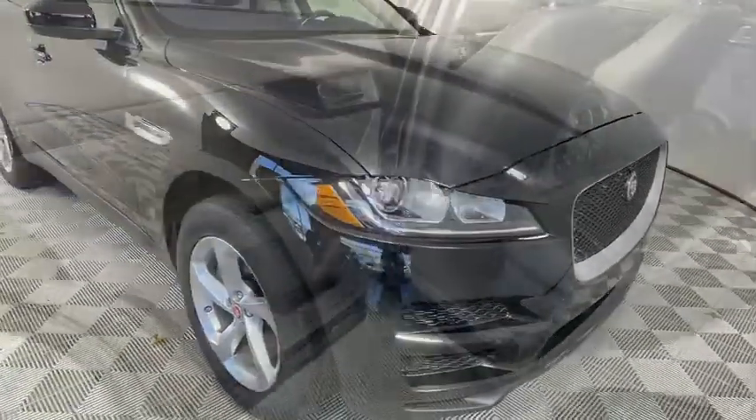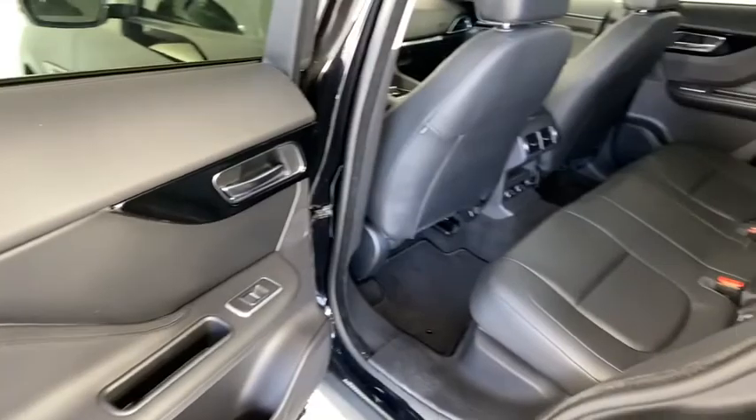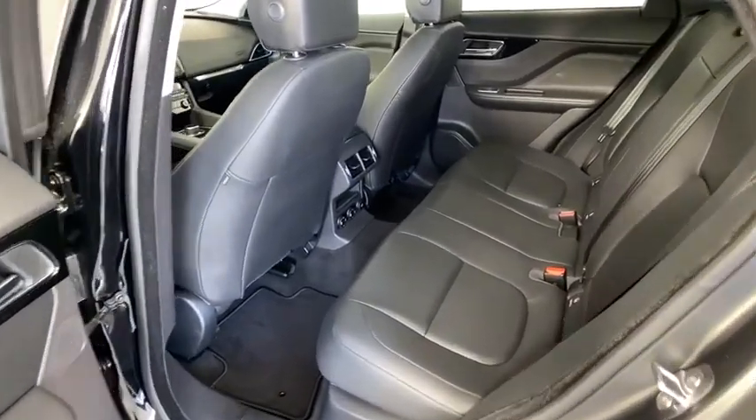Power windows, compass, rear window defroster, electronic stability control, security system, trip computer, brake assist, tachometer.